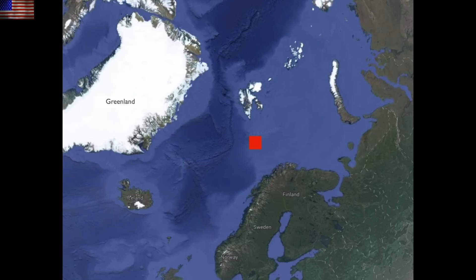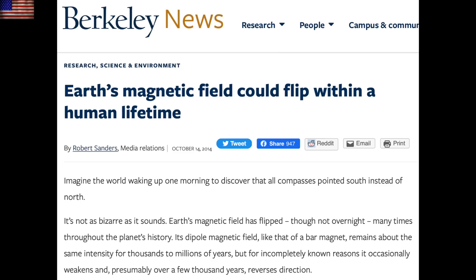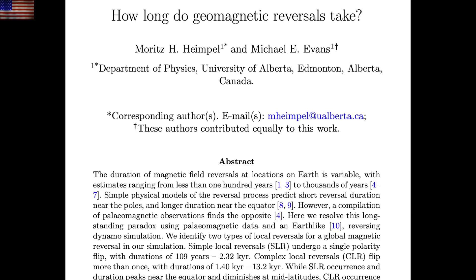Up next, a solid question to begin the scientific analysis: how long do geomagnetic reversals take? The magnetic pole shift, like the one we're in now. The lower range of their analysis suggests they can take as little as about 100 years, which we've seen before from Berkeley, and since we are about 160 years into this one, we are already into the red zone for when the flip can occur.